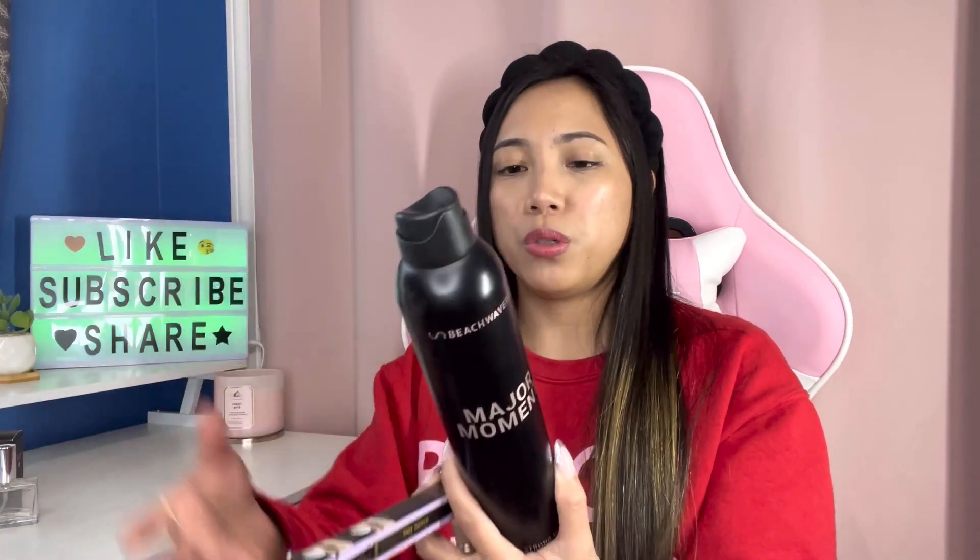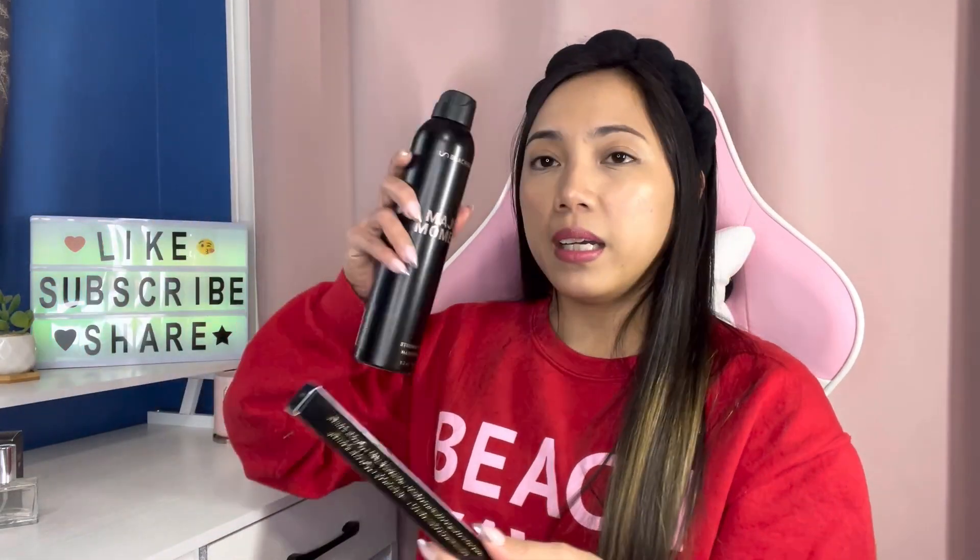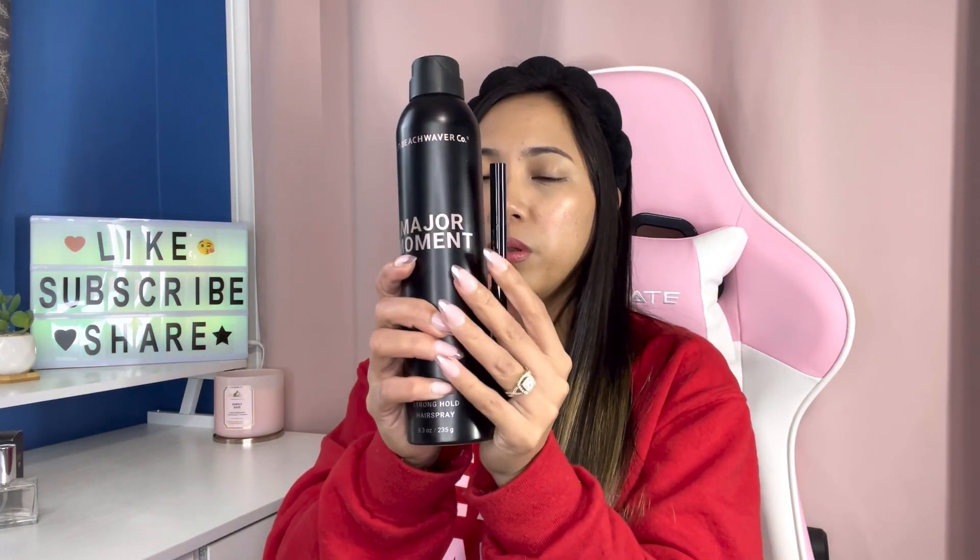Next, I ordered their packing product set — if you buy this set, you get a chance to pack in the shop or order on a live. So we have the Major Moment, which is their new stronghold hairspray. This one is 8.3 ounces — a big, huge hairspray and it smells so good as well. On top of that, I got a free double take eyeliner from Tarte. They collaborated with Tarte, and this comes with a liquid eyeliner and a pencil eyeliner.